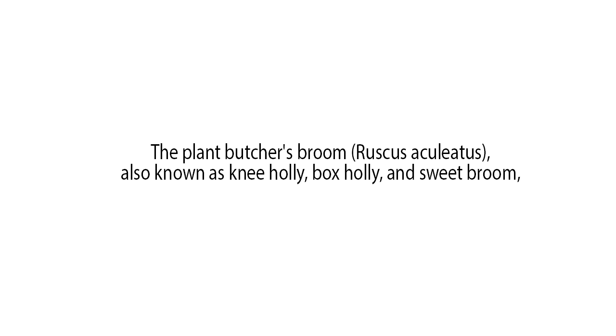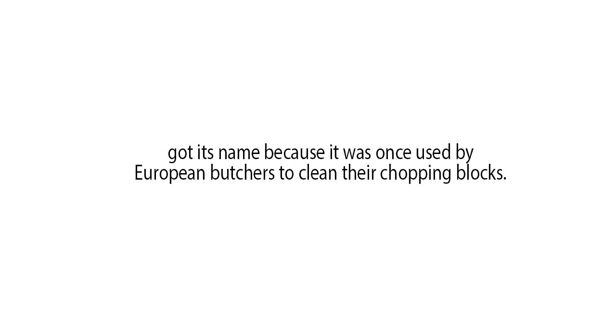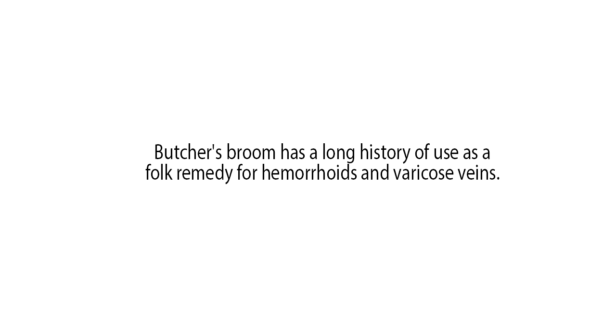Butcher's broom: The plant Butcher's broom, Ruscus aculeatus, also known as knee holly, box holly, and sweet broom, got its name because it was once used by European butchers to clean their chopping blocks. Butcher's broom has a long history of use as a folk remedy for hemorrhoids and varicose veins.